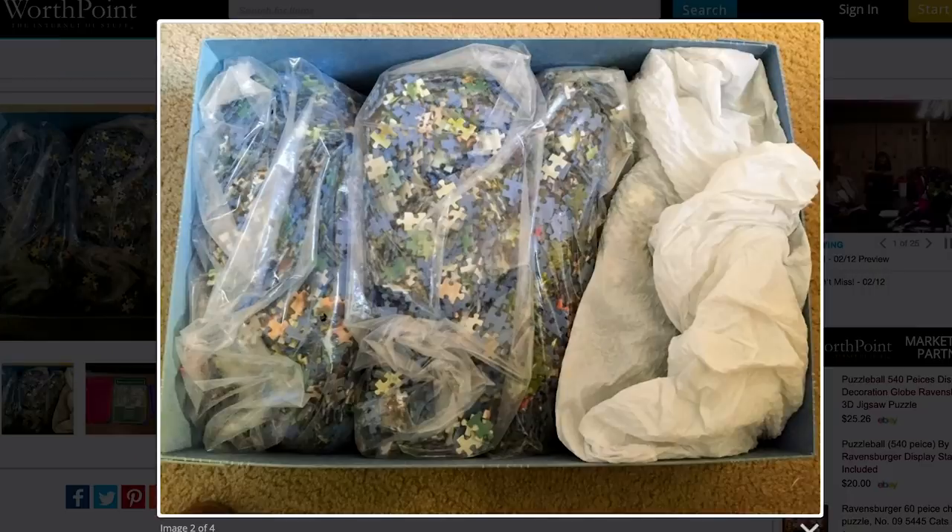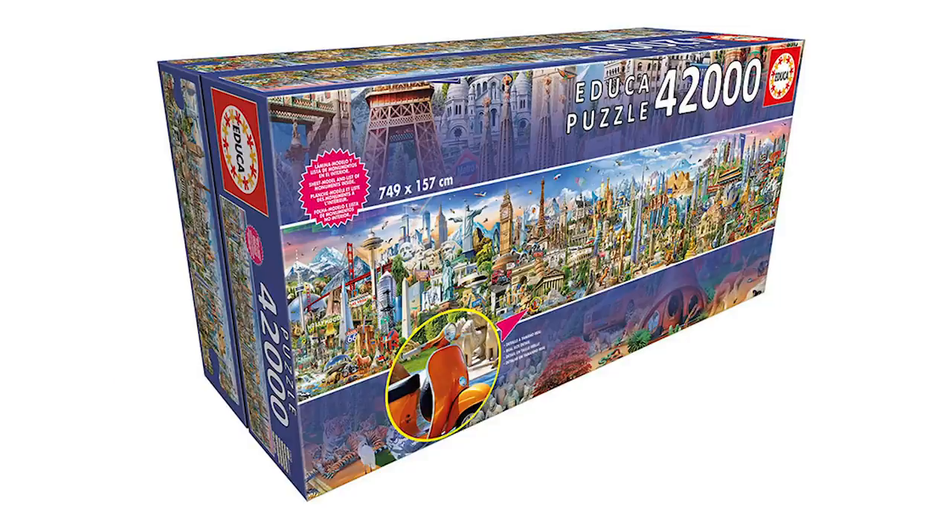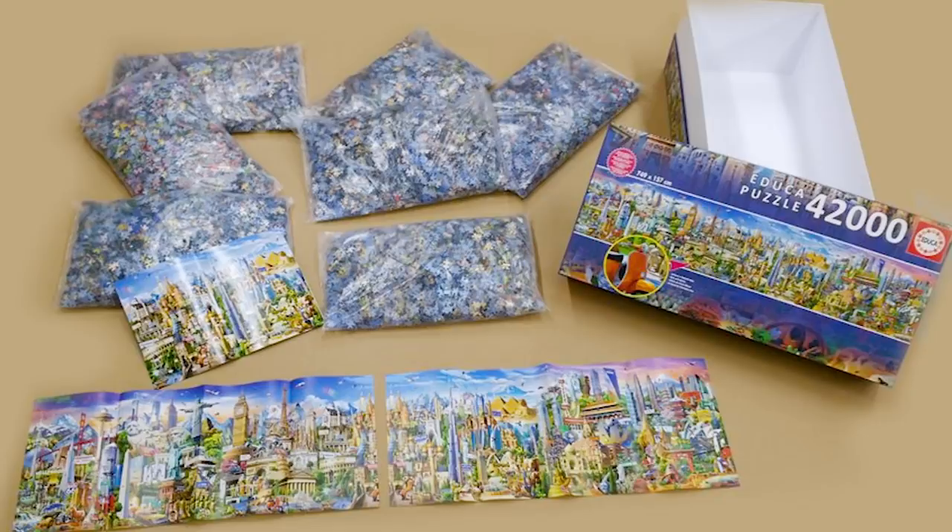But here's the thing with giant puzzles — this is the secret. You don't actually have to do the entire thing at once. Once you hit a certain piece threshold, once you get into the high thousands of pieces, the manufacturers will actually separate the pieces into different bags for different sections of the puzzle. So that 42,000 piece puzzle comes in seven bags of 6,000 pieces each.